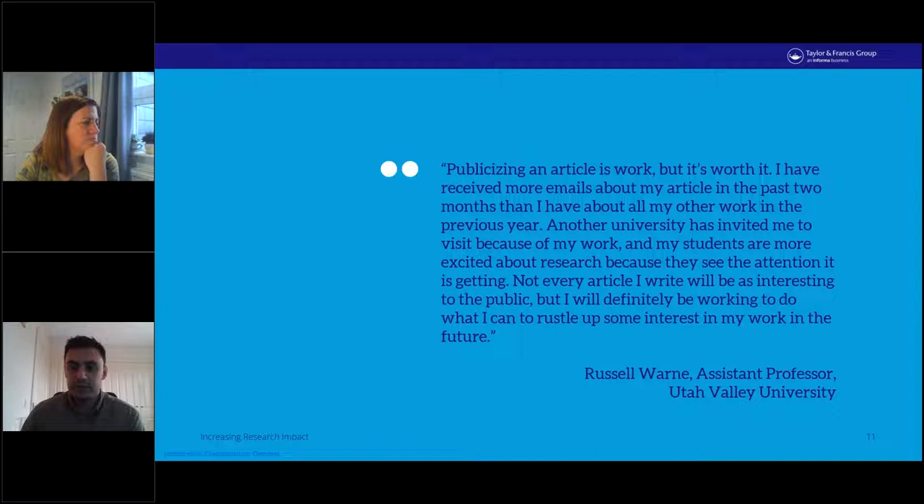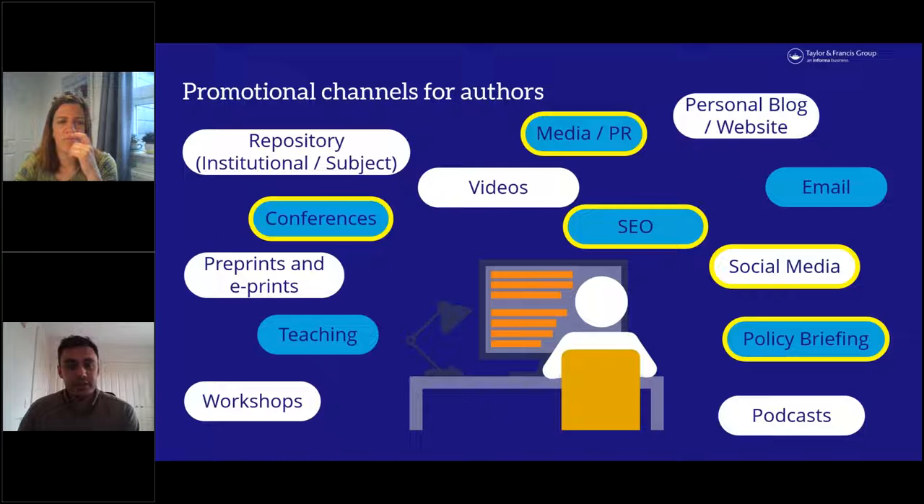The author wrote about the approach he took: 'Publicizing an article is work, but it is worth it. I have received more emails about my article in the past two months than I have about all my other work in the previous year. The university has invited me to visit because of my work and my students are more excited about research because they see the attention it is getting.' This really shows how much of a difference research promotion can have.